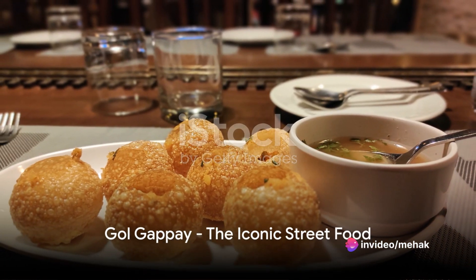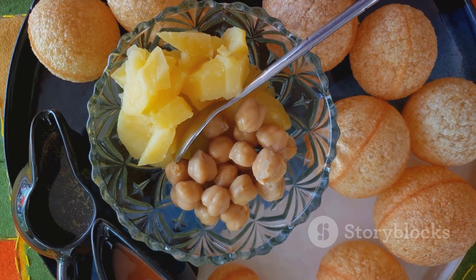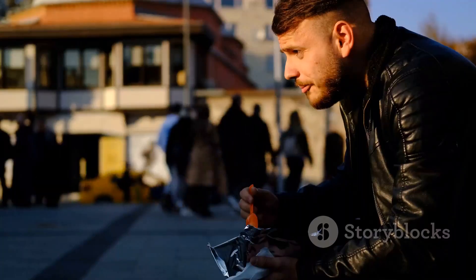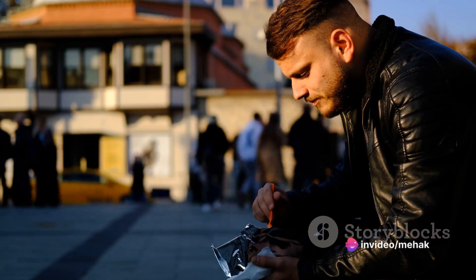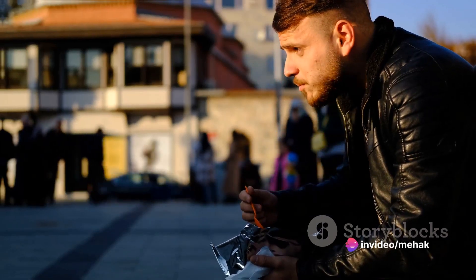First on our list is the iconic Gol Gapay. These are hollow, crispy spheres filled with a mixture of chickpeas, potatoes, tamarind sauce, and a dash of chat masala. One bite into a Gol Gapay and it bursts open, releasing an explosion of flavors that are tangy, spicy, and sweet all at once.